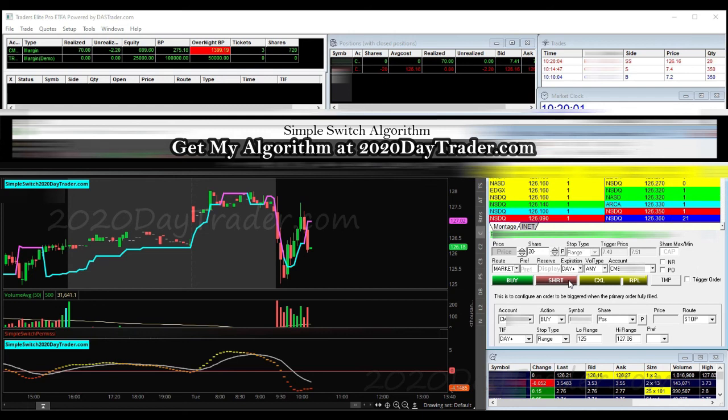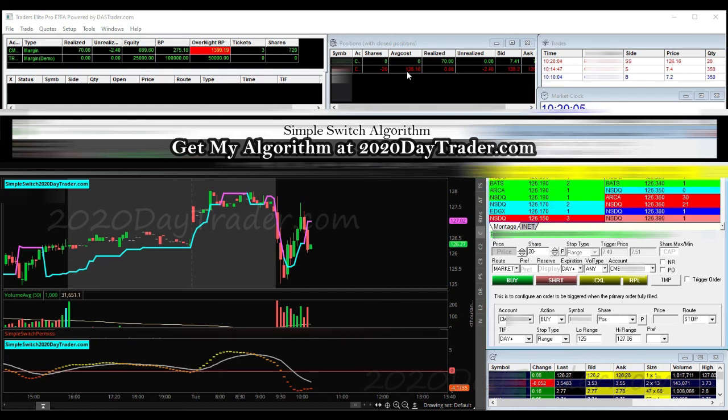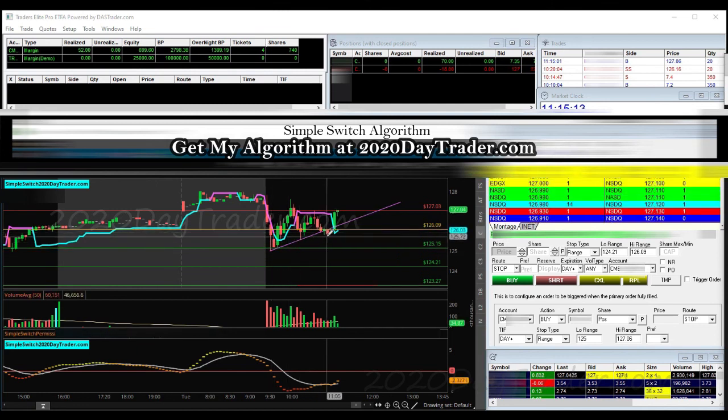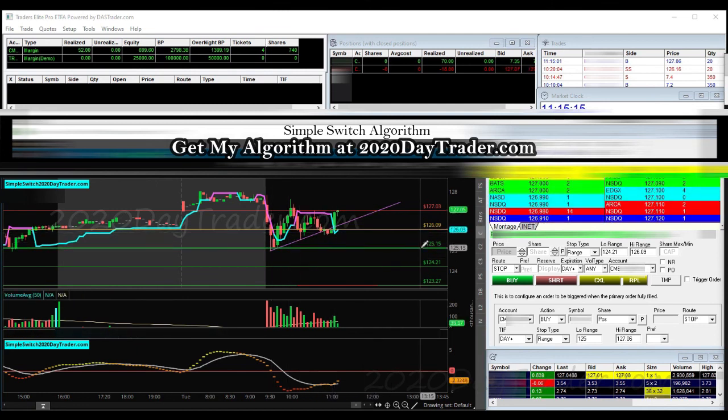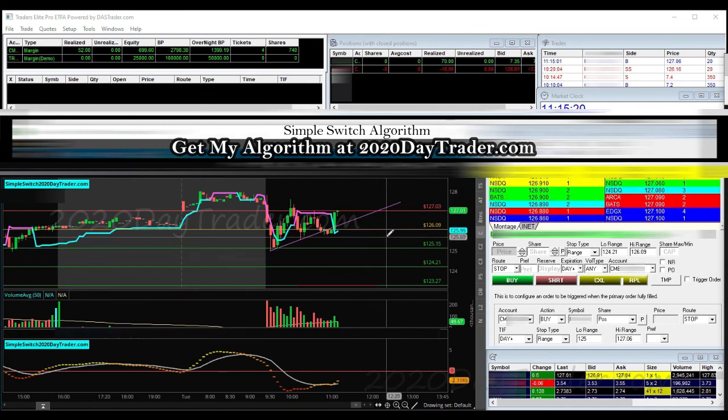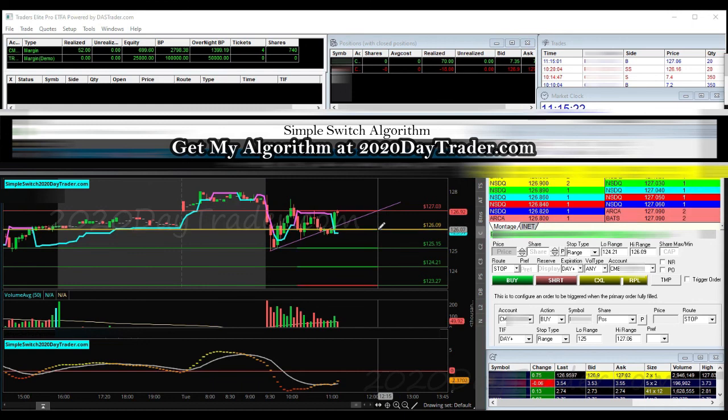We're in Roku and we got stopped out. I had a chance to get out again — the trendline, I was like I should get out, but I didn't. So I gave away $18. I'm going to shut it down and take my $50 and call it a day. Gonna get to bed anyway — see you tomorrow.